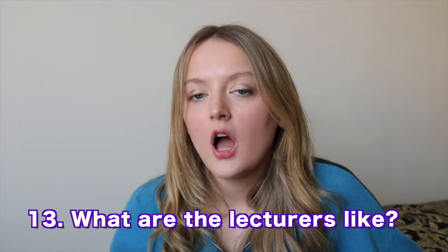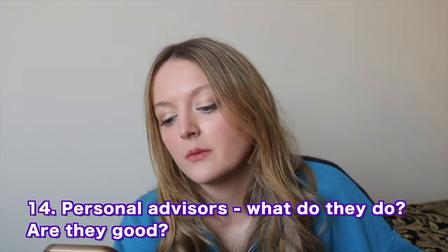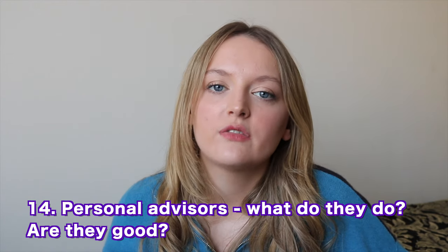What are the lecturers like? About 50/50. Some are fantastic — genuinely invested in your success, offering extra reading, willing to discuss your career goals or struggles — and they really enhanced my time at York. But equally there are lecturers who appear unbothered, aren't very student-friendly, unmotivating, and can be quite rude. Every university has some staff people don't like, so I wouldn't let that put you off entirely.